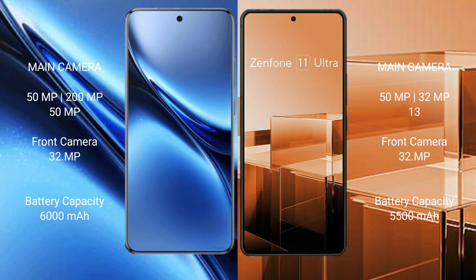Vivo X200 Pro has a 6000mAh battery with 90W fast charging support. Asus Zenfone 11 Ultra has a 5500mAh battery with 65W fast charging support.